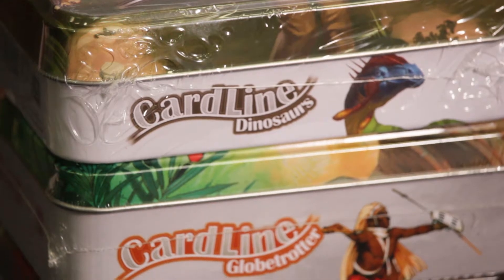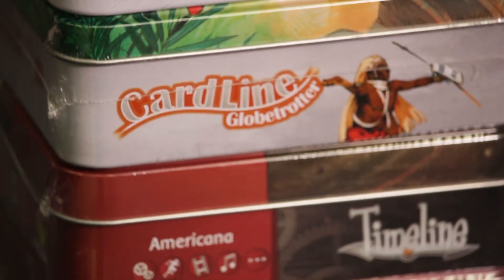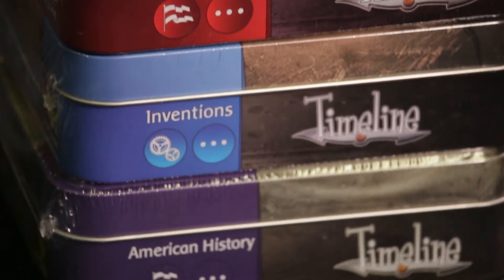There are a lot of different versions of the game — there's inventions, discoveries, cinema, and lots of different choices. There's also an animal version of the game where you will have to sort them by weight or size, etc.